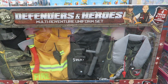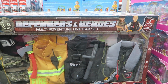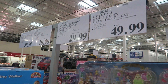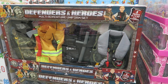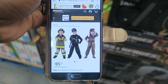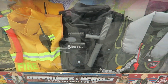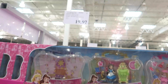This Defenders and Heroes Multi-Eventual Uniform Set is great for girls or boys, fits ages 3 to 6. It's $29.99 here at Costco, and we couldn't find an exact match online at first — but then we found it on Amazon for $85.90. So for all four sets with accessories, $29.99 here is a steal.